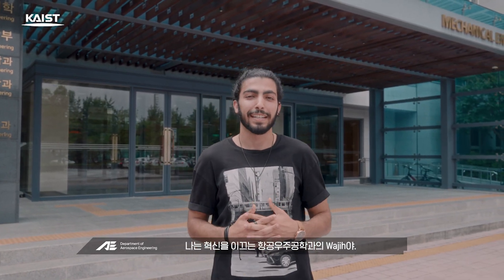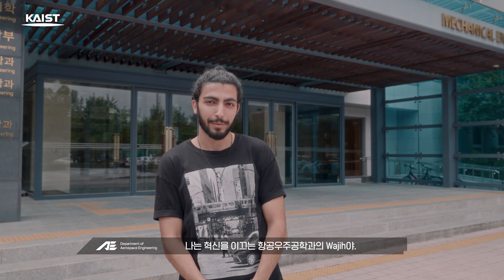Hi there, nice to meet you. I'm Wajie, a student from the Aerospace Engineering Department, where innovation takes flight.